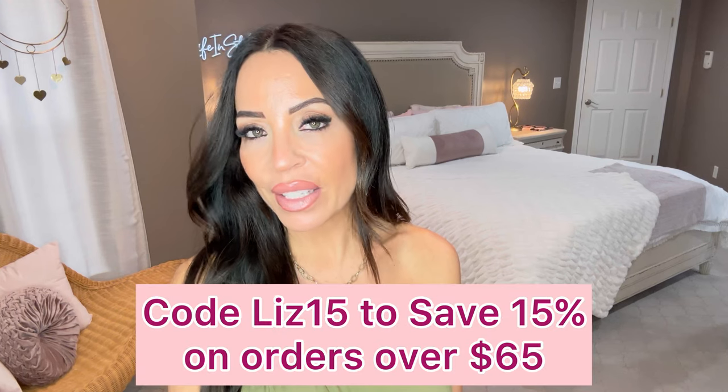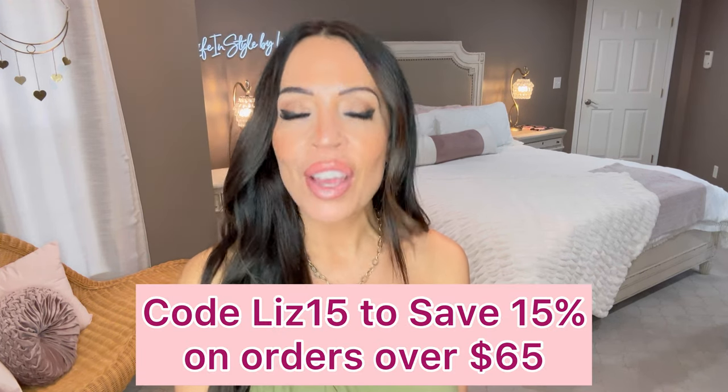One last look at this gorgeous maxi dress — it looks best paired with flats for sure. Isn't it funny that everyone associates Cupshe with swimwear, but I only had one swim outfit today? The rest has been gorgeous resort wear, vacation clothes, spring break clothes — whatever you want to call them. They have so many other pieces, and don't forget to use my code LIZ15 for 15% off orders over $65.